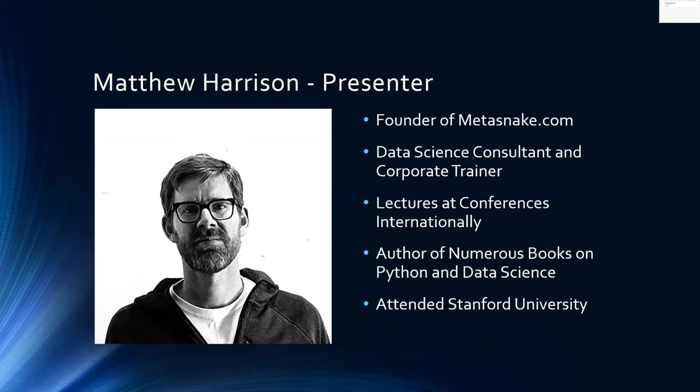It's quite a broad and diverse group. Matt is also the author of numerous books on Python and data science. I just received my copy of Effective Pandas from Amazon, which was great to receive. He attended Stanford University, so we're really pleased to have him here. We're looking forward to his presentation. We'll have some time at the end for questions — please feel free to post those and we'll try to get them answered. Without further ado, we'll hand it over to Matt.